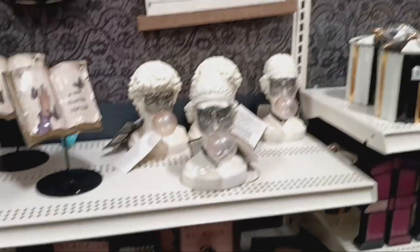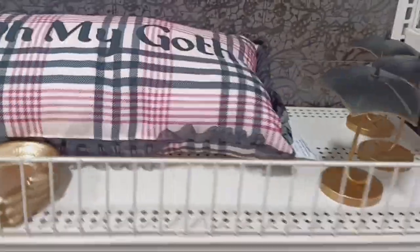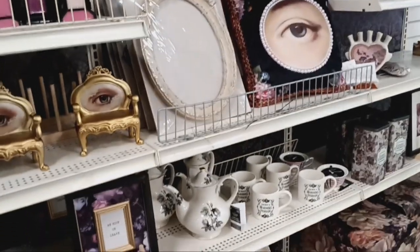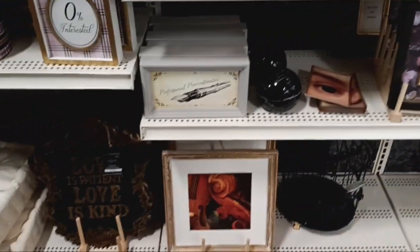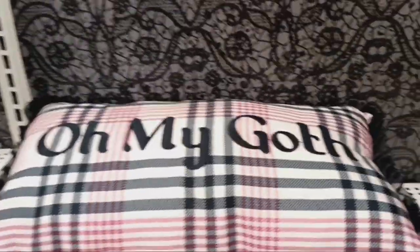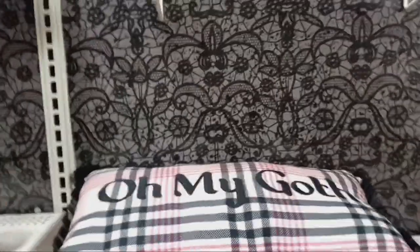It feels like more, though. I don't know, it's giving Bridgerton vibes. I mean, it's still goth. I do love the Victorian style to it. I mean, these are cute. I do love the wallpaper.